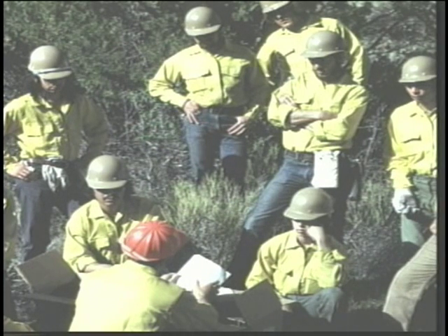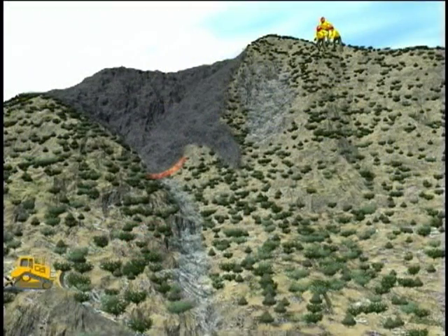The initial crew briefing occurred at 1430, at which time the operations section chief instructed them to leapfrog another crew working on the ridge and cold trail the fire edge until they tied in with a county crew working the bottom. No communications could be established with either the fireline supervisors or adjoining crews. The route of travel followed by the crew took them across the top of a steep rocky chute, where rolling rocks were of great concern as they made their way to the burn edge on the left side of the chute.